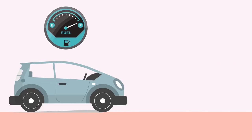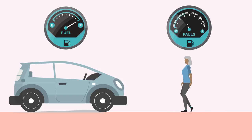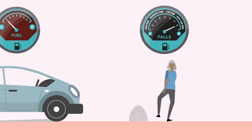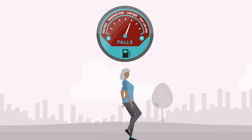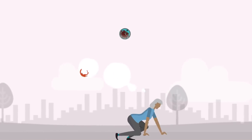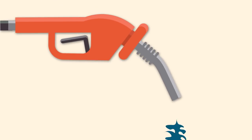Just like checking the fuel level on the car, we need to monitor our own fuel levels for falls prevention. However, unlike the car, we want a warning light to come on as soon as our tank starts to empty. We shouldn't wait for a fall to occur before taking action. We should top up our tanks regularly to prevent this from ever happening.